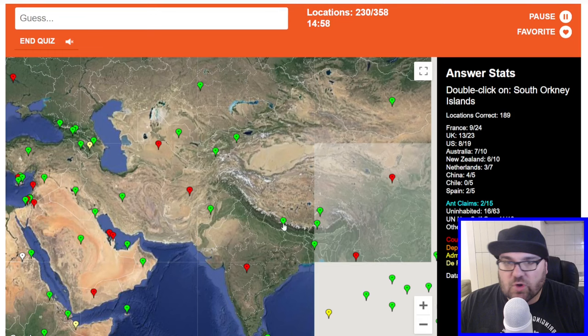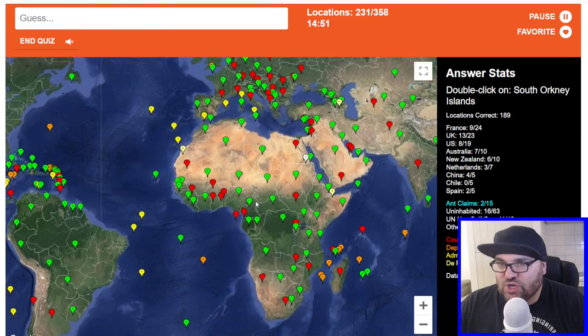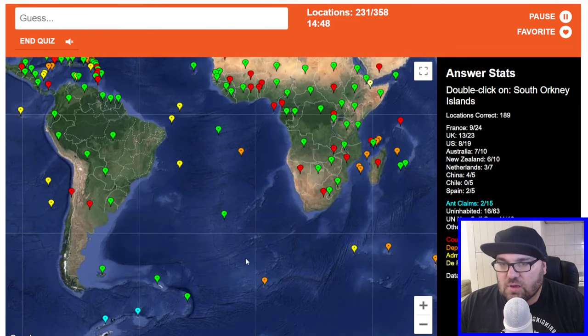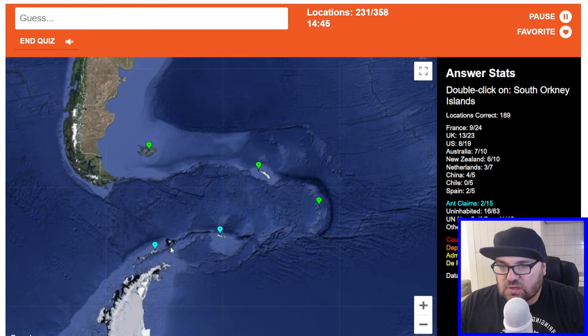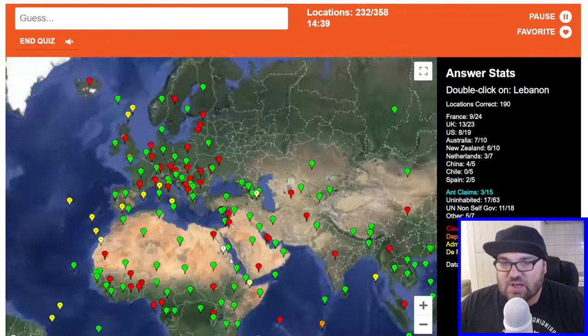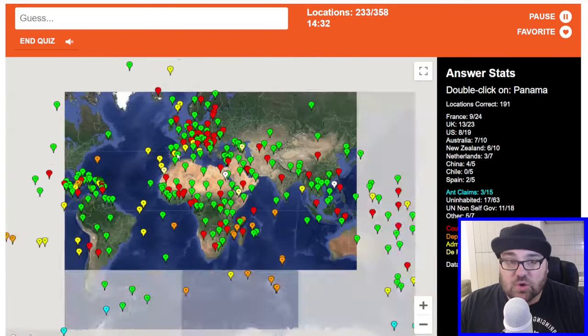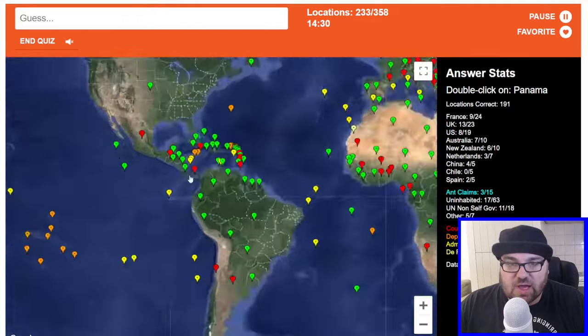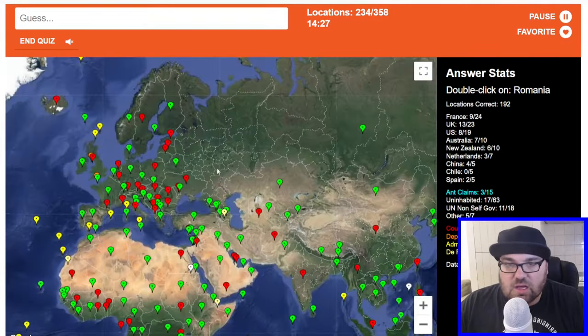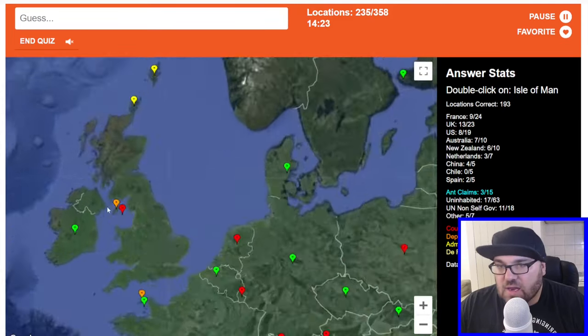South Orkney Islands — I presume they're by the South Shetland Islands. Because we haven't got to the Shetlands, Orkneys, or Aucklands yet, have we? Panama is here. Romania.